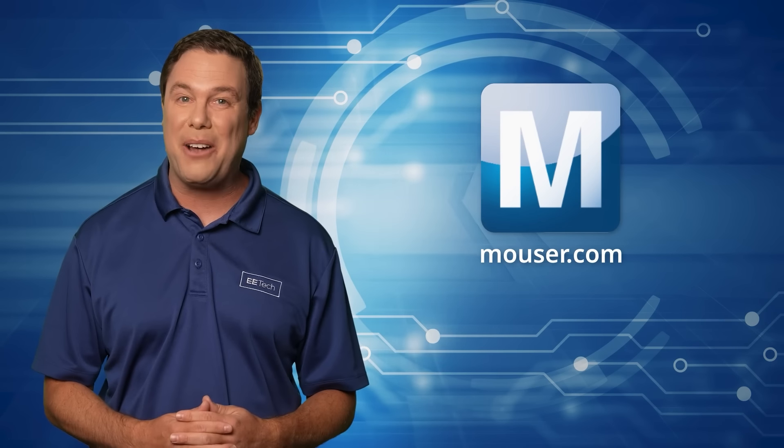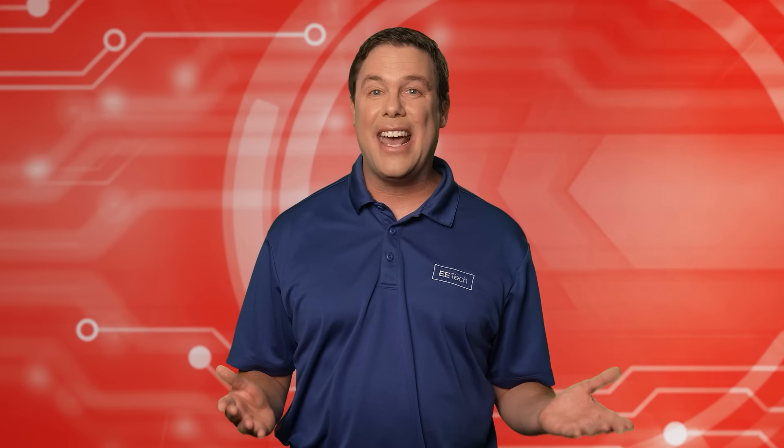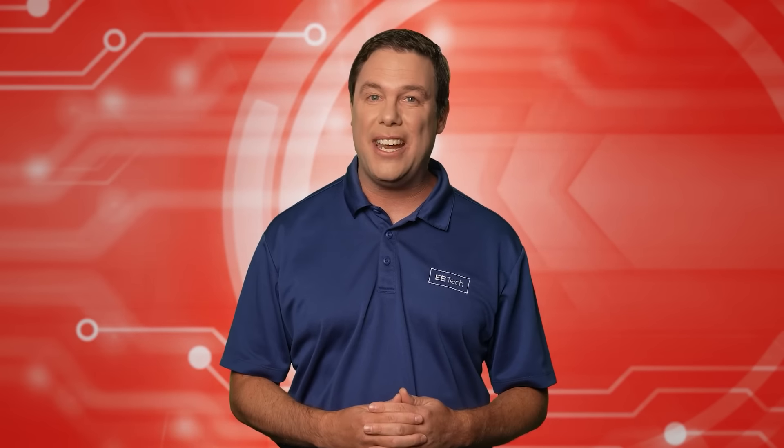To learn more about this amazing device, visit Mouser.com. It is said that education is the spark of innovation. In this spirit, we bring you our educational segment called David's Corner.